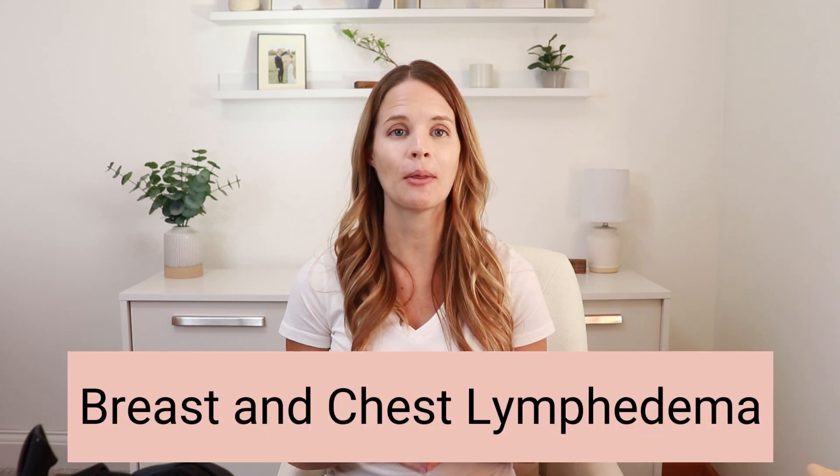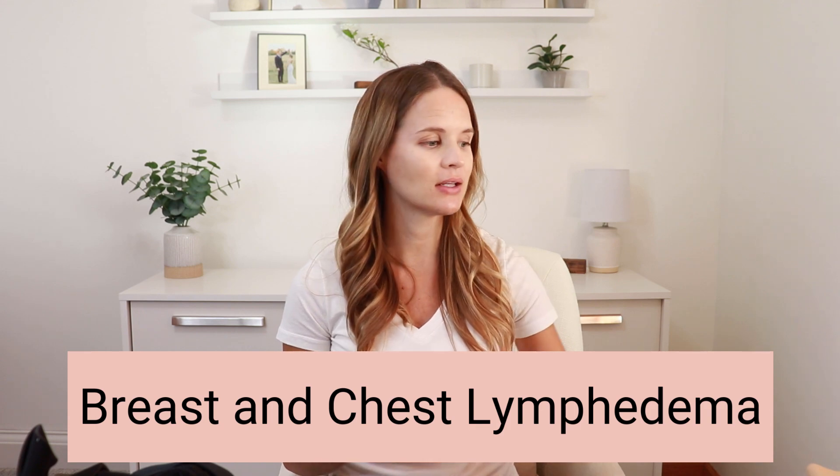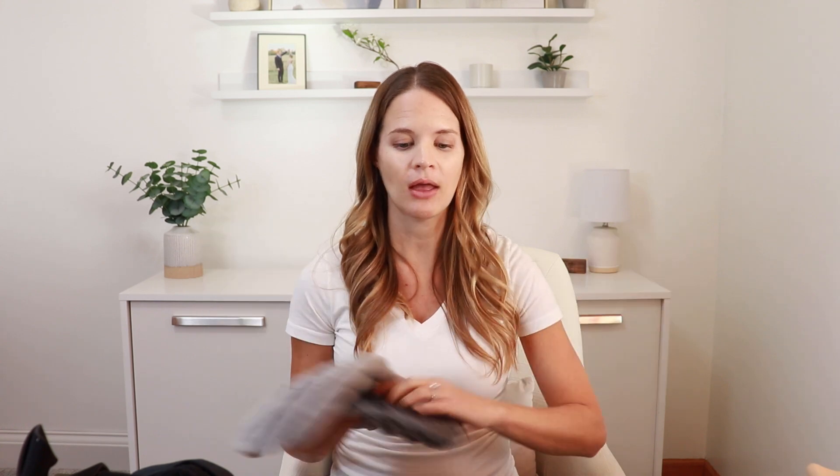First, let's talk about the breast and chest products. We have different what we call swell spots for the breast and the chest. In the arms and the legs, we use a compression sleeve or a compression garment or stocking. In the breast, we can use the swell spots as well as a compression bra. With the bra, a compression bra is just like wearing a compression stocking — it has a similar fabric that's going to help give a gentle compression to the area to help reduce swelling.